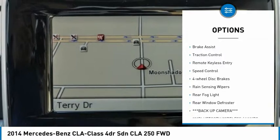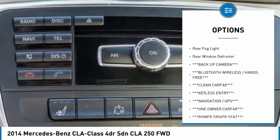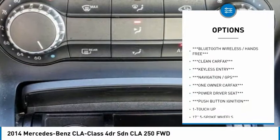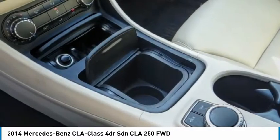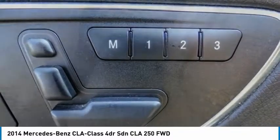Electronic stability control, alloy wheels, brake assist, traction control, remote keyless entry, speed control, four-wheel disc brakes, rain-sensing wipers, rear fog light, rear window defroster. Come take a test drive today.